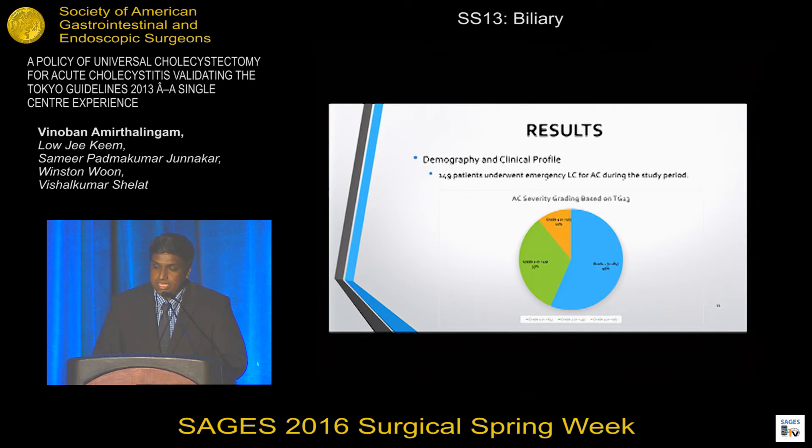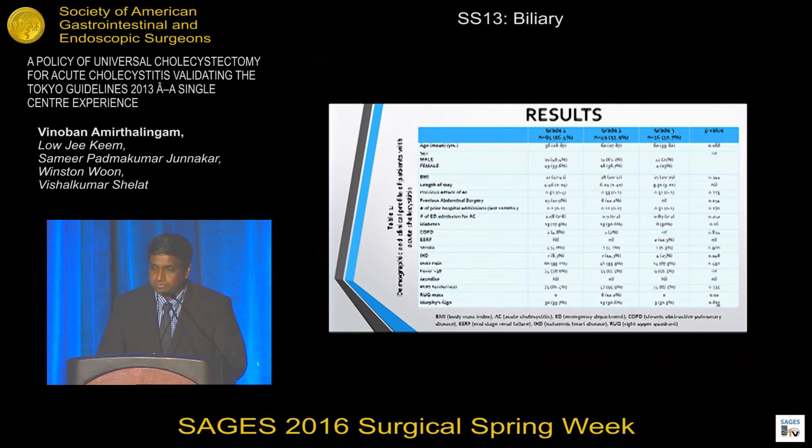In our study, over the 14-month period, 149 patients underwent emergency laparoscopic cholecystectomy for acute cholecystitis. Grade 1 had 84 patients, grade 2 had 49, and grade 3 had 16 patients. The age group was similar across all three grades, with an equal distribution of males and females in the study.